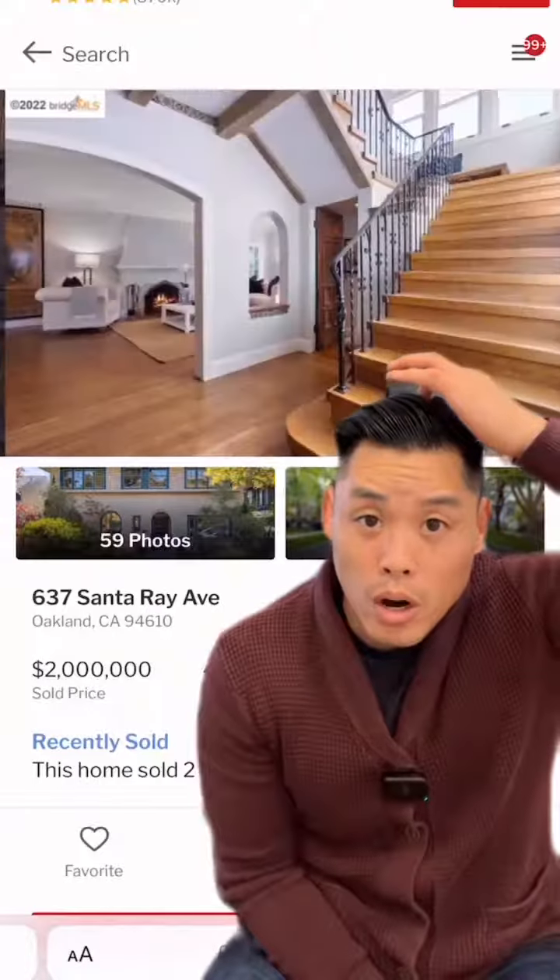You see that fireplace? Great marketing again — that's not a real fireplace they put in for the pictures, that's probably photoshopped. But that's the attention to detail when a good listing agent is taking on such a high-priced home.